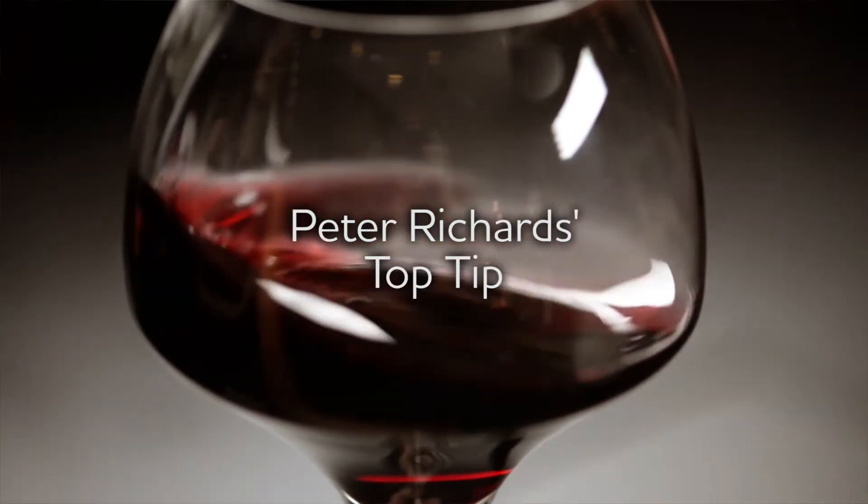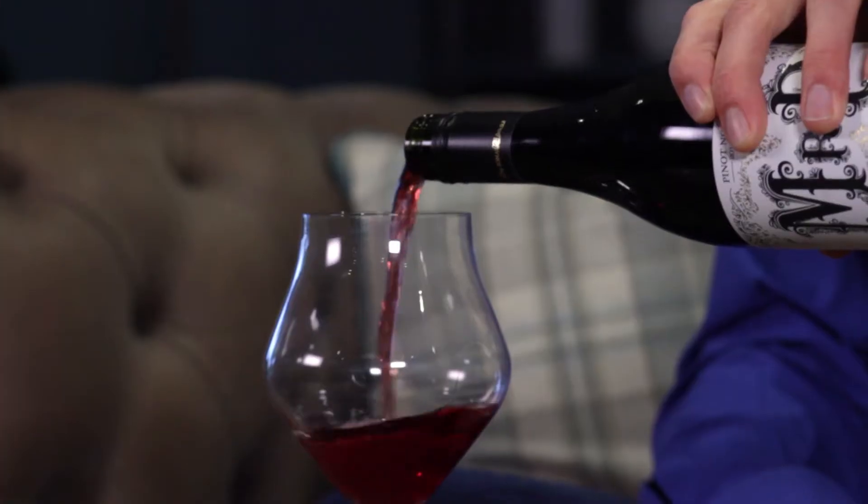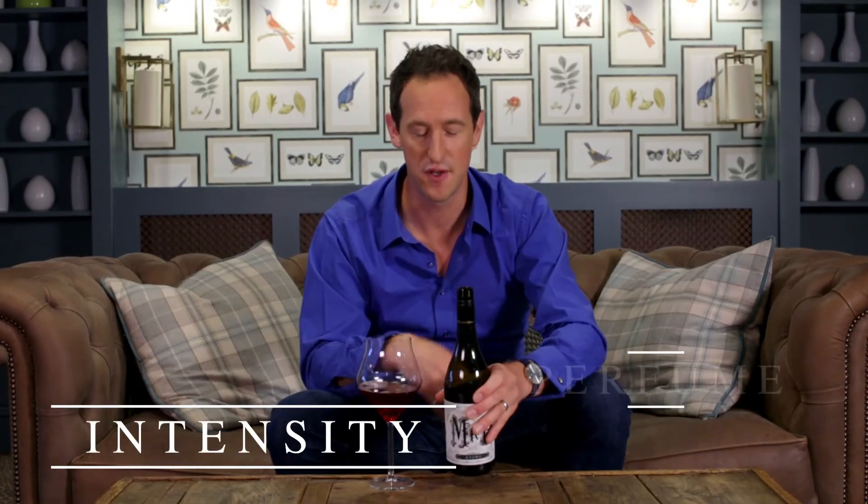Don't be fooled by the funky label and pale colour of this South African red. Great Pinot Noir is never deeply coloured, and this is seriously good wine with real intensity and perfume.